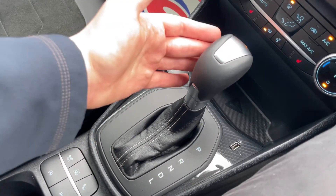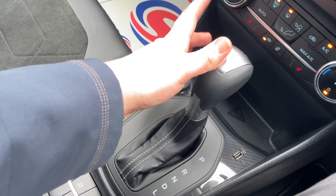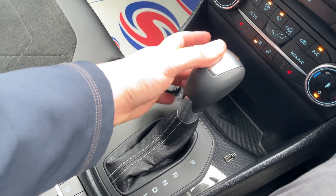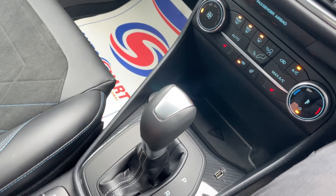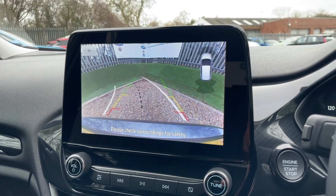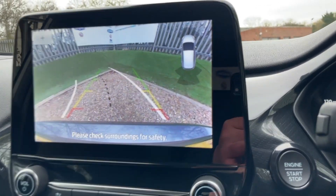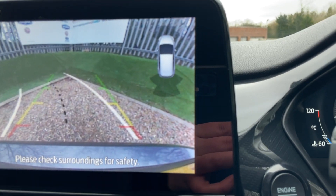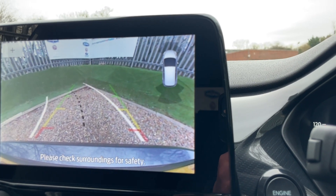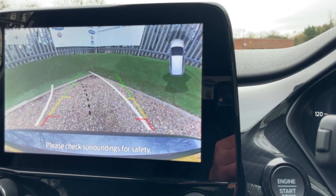The controls for the 7-speed automatic gearbox — foot on the brake and you select the relevant drive position. For example, selecting Reverse wakes up the high-definition reversing camera, with proximity sensor readouts for front and rear parking sensors shown in the top right of the screen. It gives an intermittent beep with increasing frequency as you get closer to the object in question.